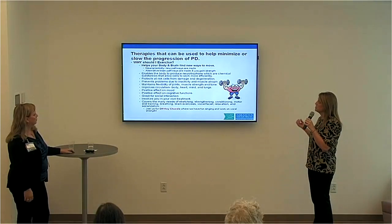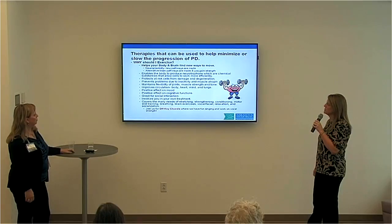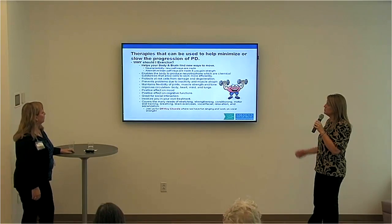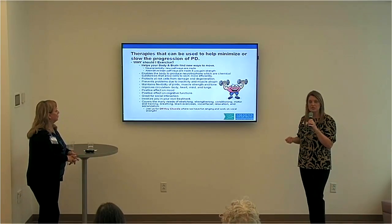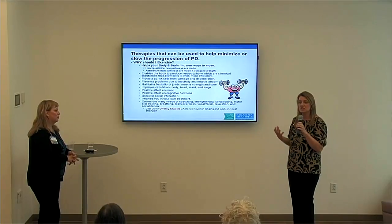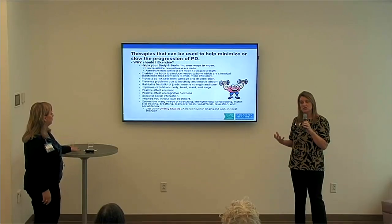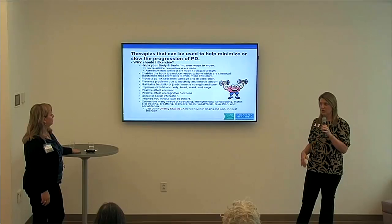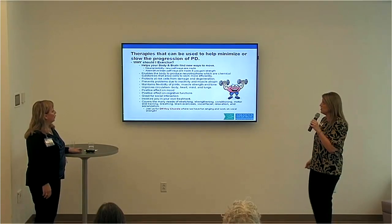Exercise enables your body to produce neurotrophins, which are chemical substances that allow cells to work more efficiently. They prevent problems due to inactivity and muscle atrophy. Any exercise program should include flexibility and stretching, conditioning, and muscle resistance training to make your body stronger.